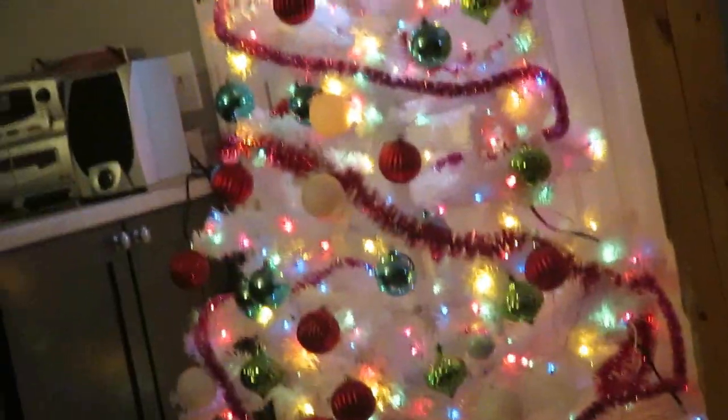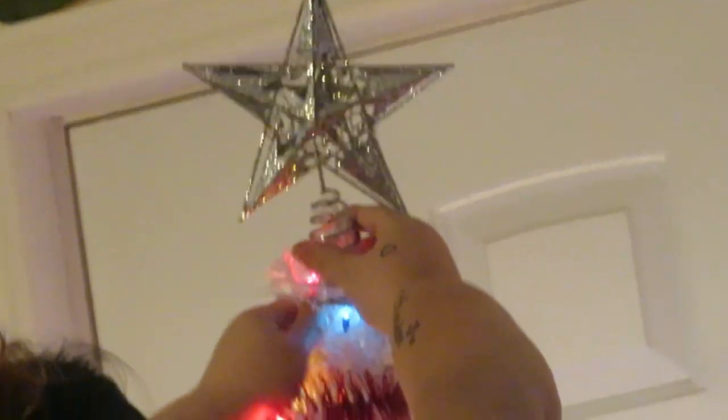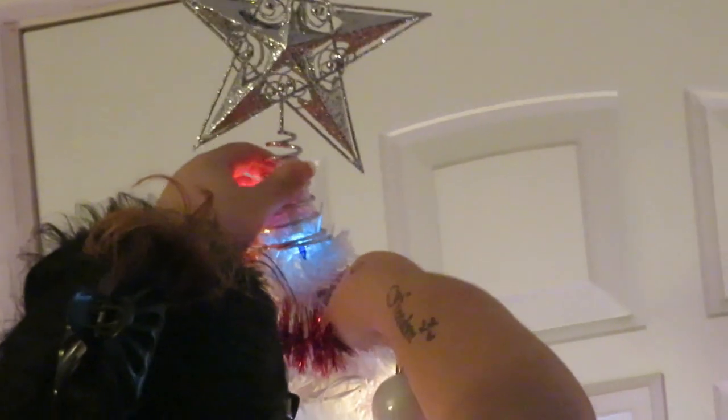Don't touch the other stuff. Don't film me because I'm not dressed. Don't touch anything else. Oh my god, you're going to break the whole tree! Let's see if you put the star straight. You look like you're having trouble. Okay, it's straight.